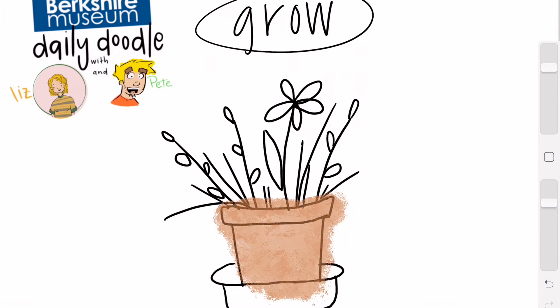As you can probably hear, my friend Peter is not here right now — he is on a nice relaxing vacation and I'm a little jealous! So while he is out enjoying himself, we are going to keep getting our doodles done, because it is just too much fun. Here we are coloring in our pot.